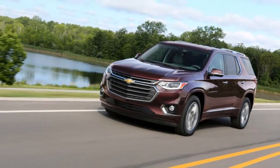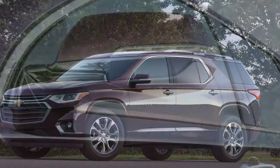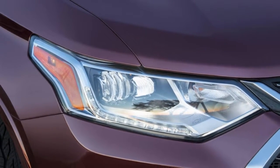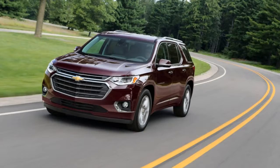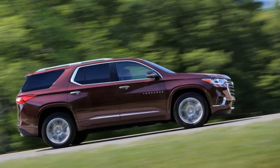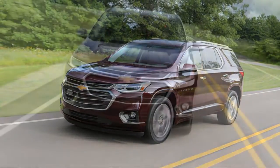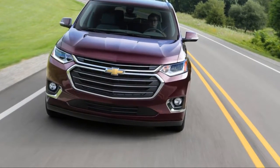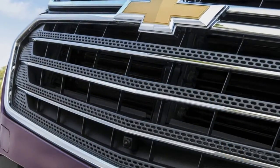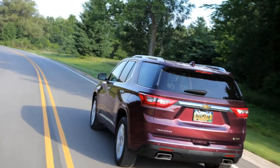The base engine is a massaged 3.6-liter direct-injection V6 making 310 horsepower and 266 lb-ft. The upgraded unit is the company's 2.0-liter turbocharged four-cylinder, delivering 255 horsepower and 295 lb-ft of torque. The V6 returns 18/27 mpg; the turbo-4 is better in the city at 20 mpg but makes just 23 on the highway. Those figures are for front-wheel-drive versions — expect all-wheel-drive models to get a little less on both ends. A new nine-speed automatic disperses power, and that's where the rub begins — we'll get to that in a minute.